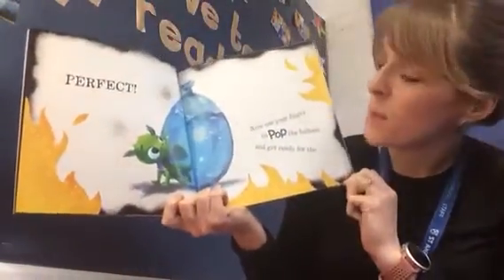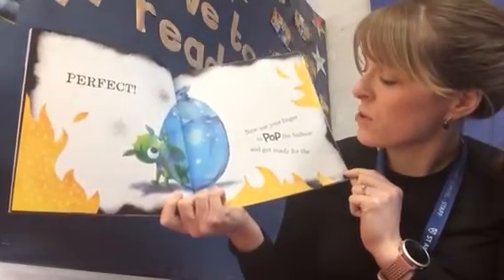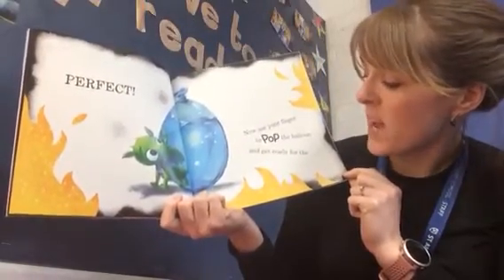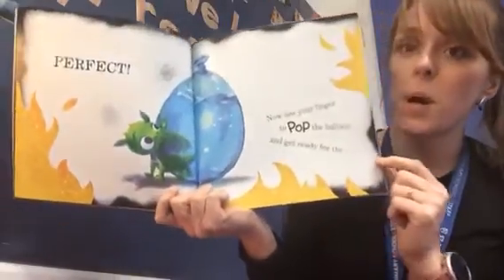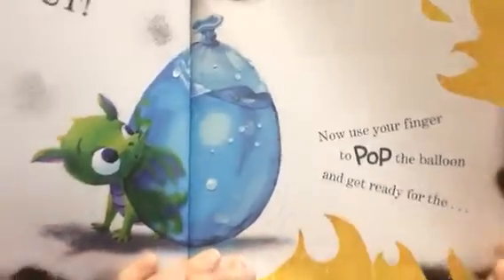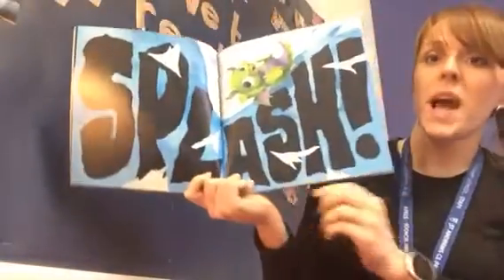You did! Perfect. Now use your finger to pop the balloon and get ready. Are you ready to pop it? I'll bring it closer. Pop! Splash!